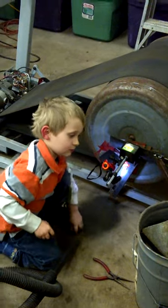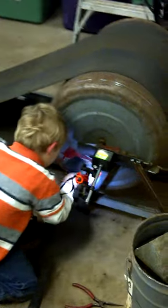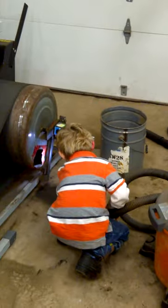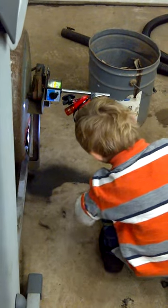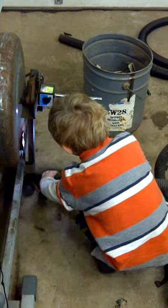Good job buddy. That is my ball mill — well, my treadmill turned into a ball mill. We have a little gravity. What a good helper, what a good helper. Hey!